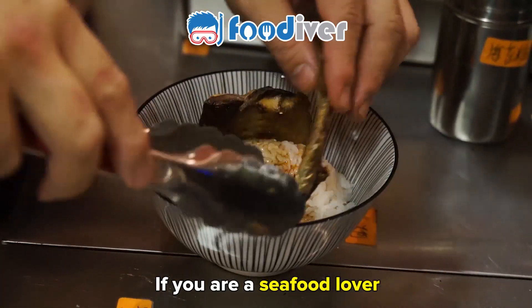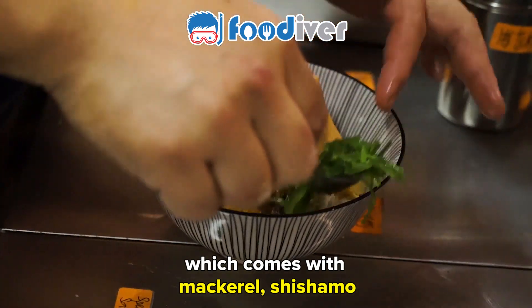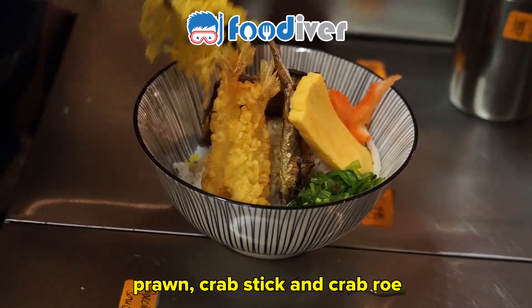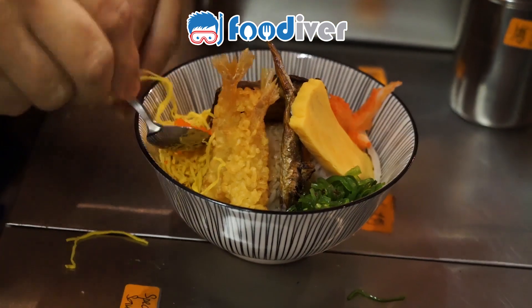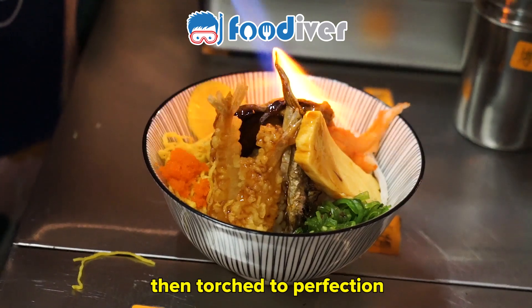If you're a seafood lover, try this Johar Hailun rice, which comes with mackerel, shishamo, prawn, crab stick, and crab roe — then torched to perfection.